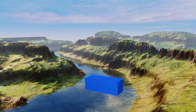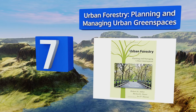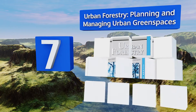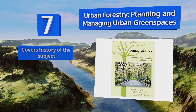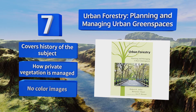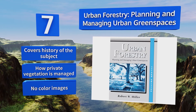At number 7, Urban Forestry Planning and Managing Urban Green Spaces details everything that goes into creating the natural elements of a city's environment. This selection endeavours to explain precisely why these areas need to have trees and how residents use them. It covers the history of the subject and includes how private vegetation is managed, but there are no colour images.